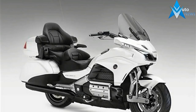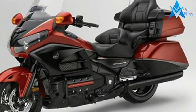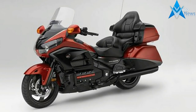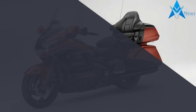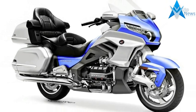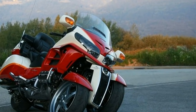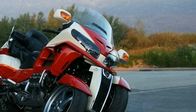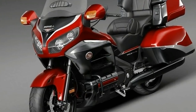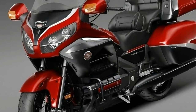The Honda Goldwing is all set to get a complete update for the 2018 model with an all-new bike. The new 2018 Honda Goldwing is expected to be unveiled at the EICMA show in Milan in November with a complete makeover. The updates expected are not just cosmetic recycled parts, but the new Goldwing is likely to get a new powertrain, and possibly come equipped with Honda's dual-clutch transmission as well.